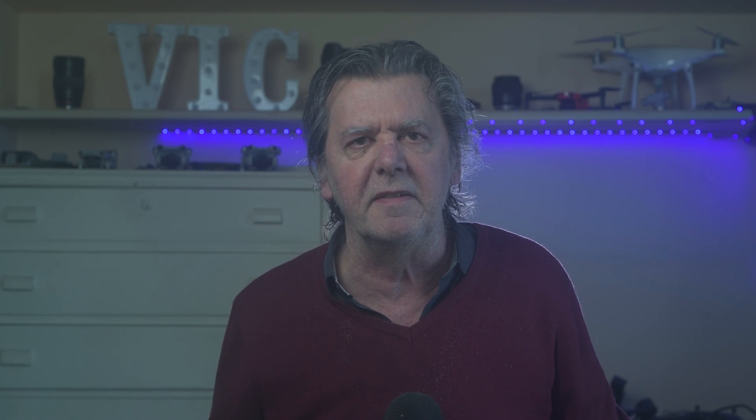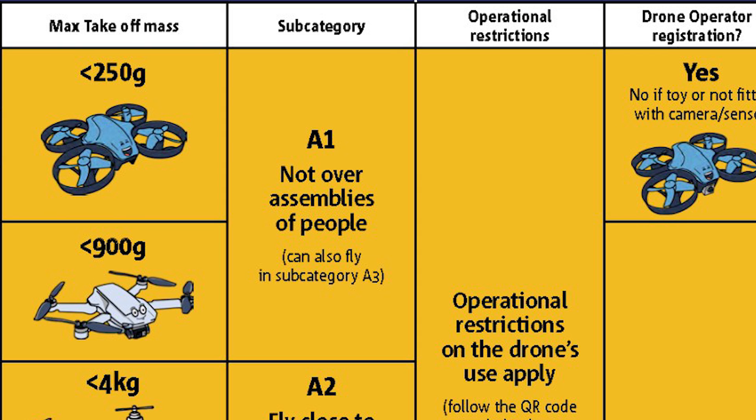Categories and subcategories are based on what the drone can and cannot do. There are three categories: Open, Specific and Certified. Open is for leisure and low-risk commercial activities, and it is the only one we are concerned with here. The Open category is divided into three subcategories. In A1, it is possible to fly in any non-restricted environment, including urban ones. No minimal distance from buildings is required. Flying over uninvolved people is allowed, unless there is an assembly of people, like concerts, the audience of a sport event, weddings and so on.